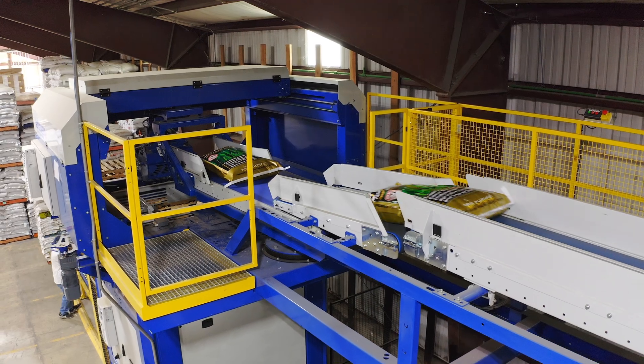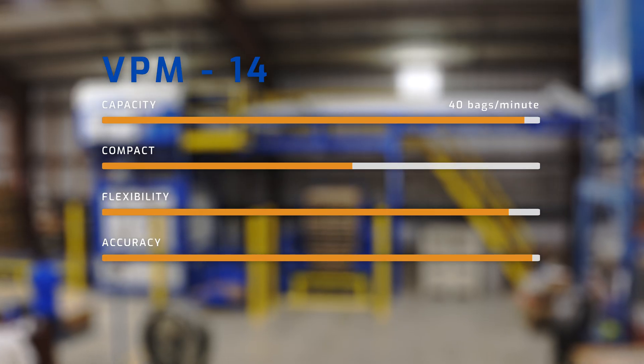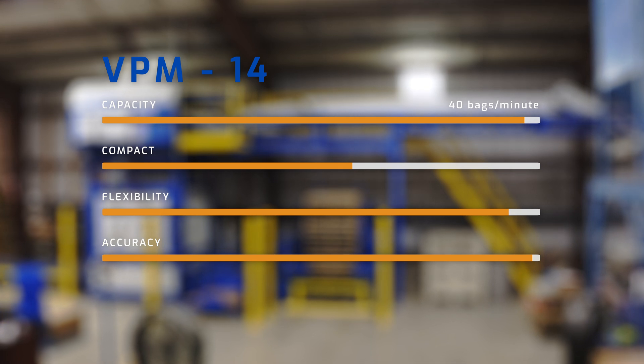This system was custom designed just for this customer because they produce a very high capacity of grass seed out of this facility. The VPM 14 is actually capable of palletizing up to 40 bags per minute in certain bag sizes.